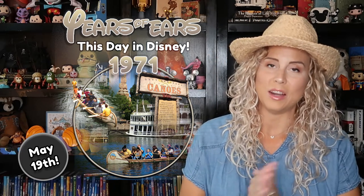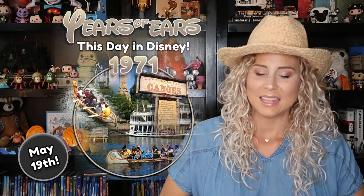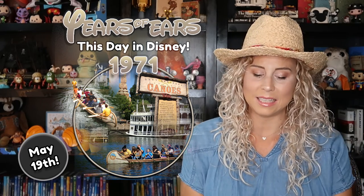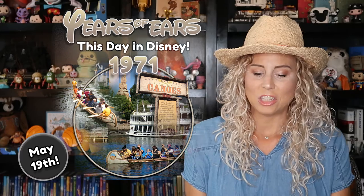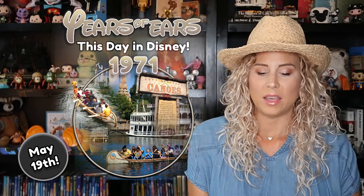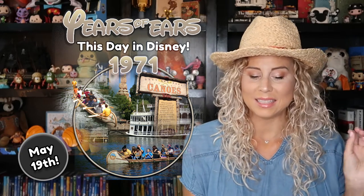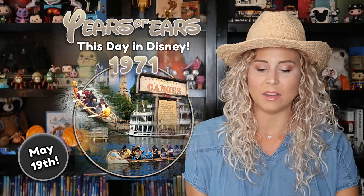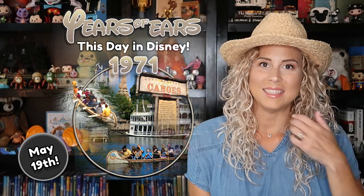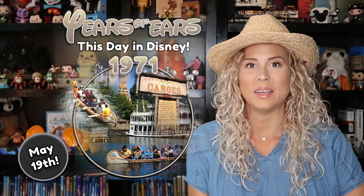They were also at Tokyo Disneyland until 1983, then Disneyland Paris until 1994. Shanghai Disney had them too — their opening date was 2016 — and I believe they're still running there, though I'm not sure given everything going on.